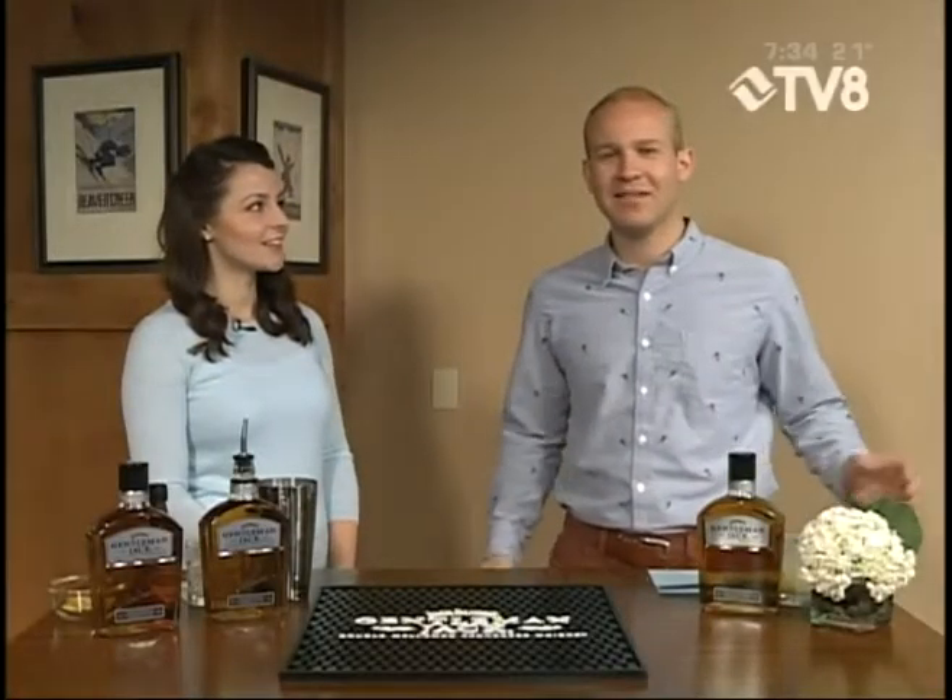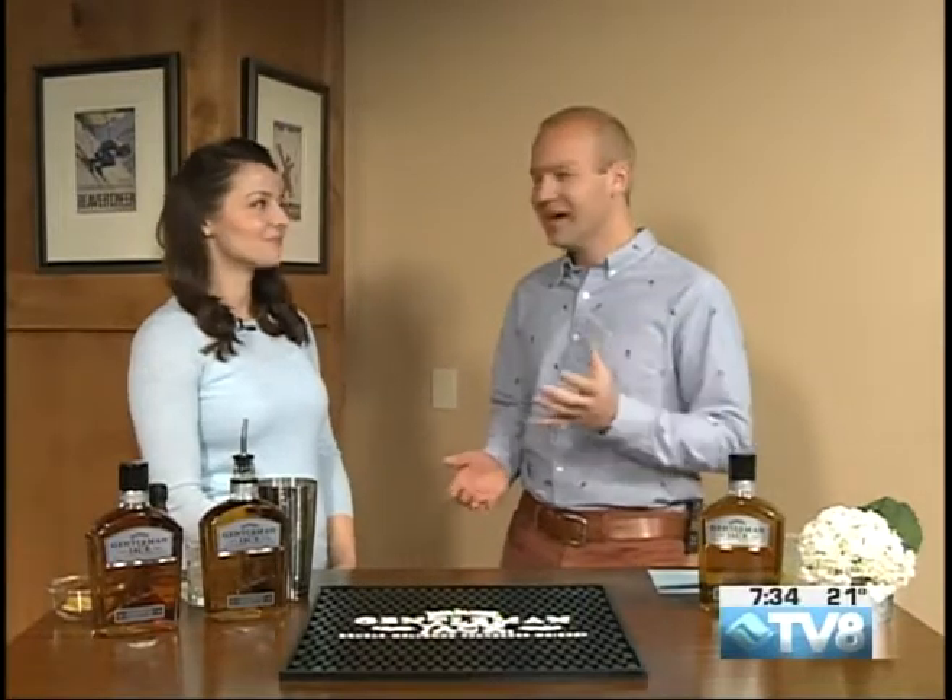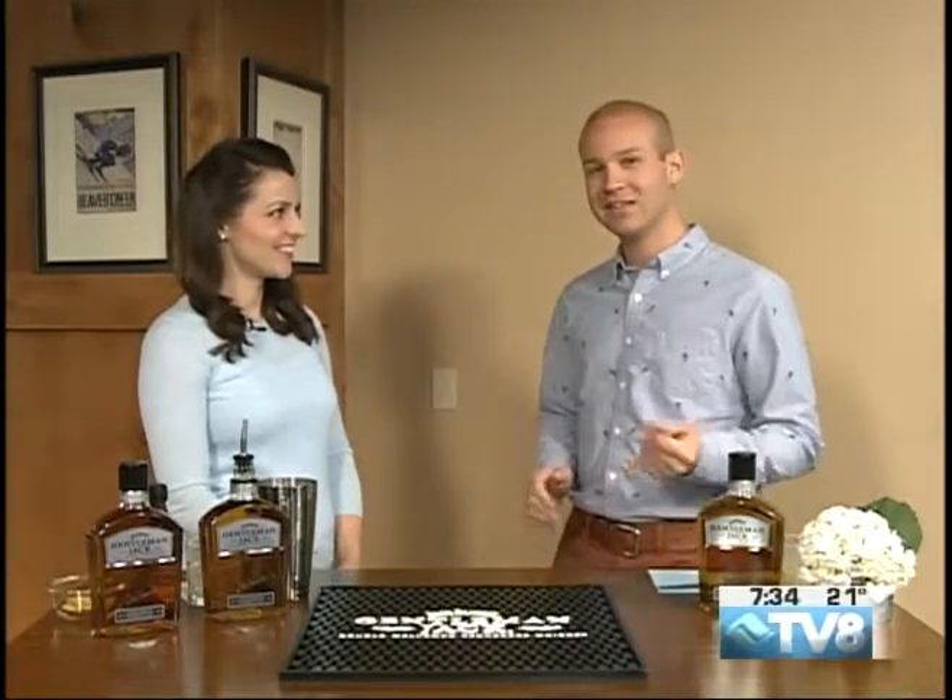Welcome back to Good Morning Vail. We're out there on the hill all day and then afterwards it's time for a cocktail. Our friend Adrian is here from Jack Daniels this morning, who is a partner of the Burton U.S. Open, and we're going to learn how to make a delicious cocktail.